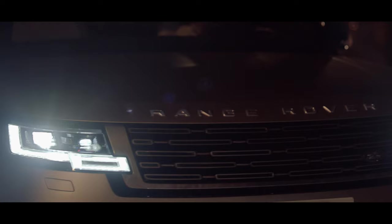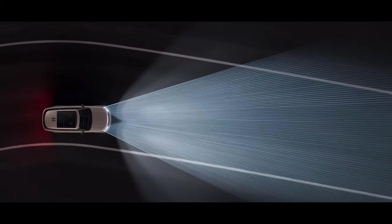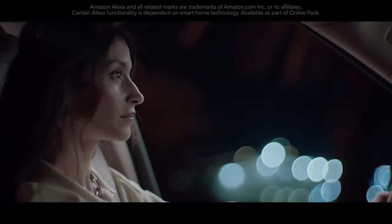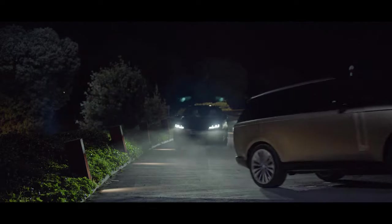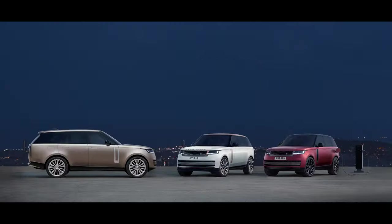Digital LED headlights with adaptive front lighting use navigation data to follow the road ahead for greater visibility, helping minimize dazzling of oncoming traffic. Amazon Alexa seamlessly integrates with your vehicle. And now, introducing the new Range Rover — it leads by example.